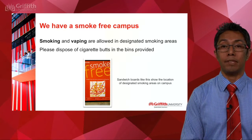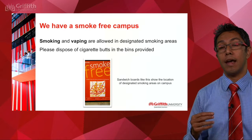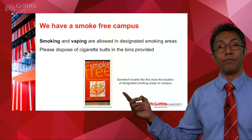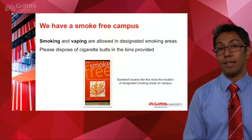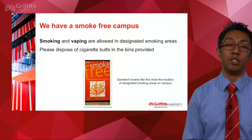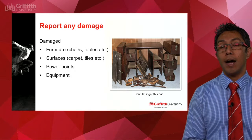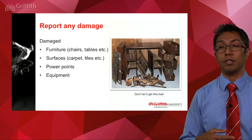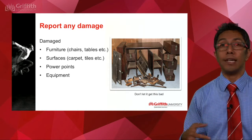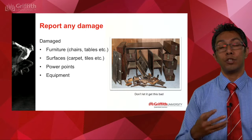At Griffith we are a smoke-free campus, meaning there is to be no smoking not only in the buildings but also on the grounds. There are designated smoking and vaping areas around campus, so look out for sandwich boards like the one shown, which indicate where smoking is allowed. If you are smoking cigarettes, please dispose of cigarette butts appropriately in the bins provided. Your lecturers and instructors will do an environmental scan when they come into the room, but if you notice any damaged furniture, surfaces, power points, or equipment, please notify your instructor so we can get it fixed.